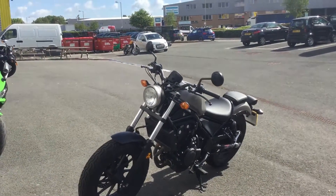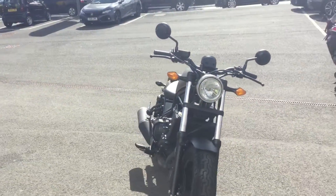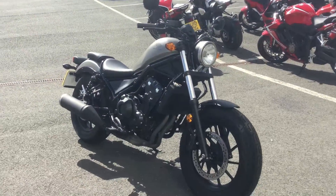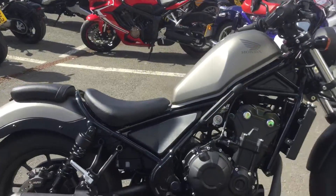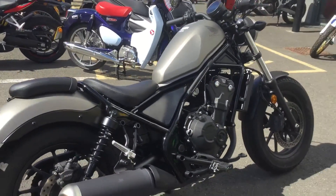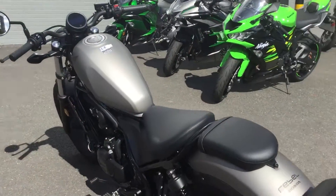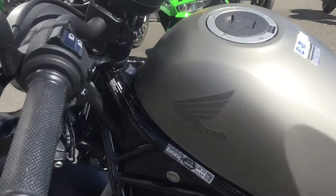It's a really smart, stylish-looking retro bike. It's got a low ride height, so the seat height is low, making it easy to get on. It has forward pegs giving a nice comfortable riding position. As you can see, it's a really retro, stylish-looking bike — it's a 2018 on a 68 plate.